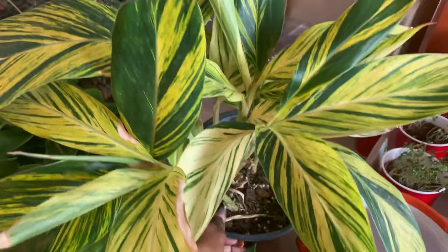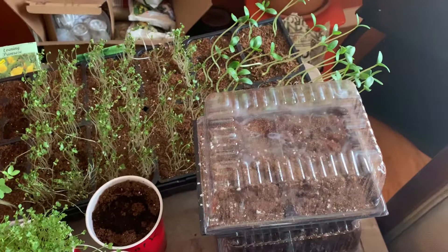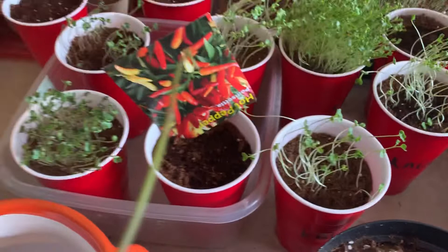I have some other little projects going on here — I planted seeds. I planted some collard greens, and over there cucumbers, collard greens, hot peppers, kale. A little bit of everything going on.